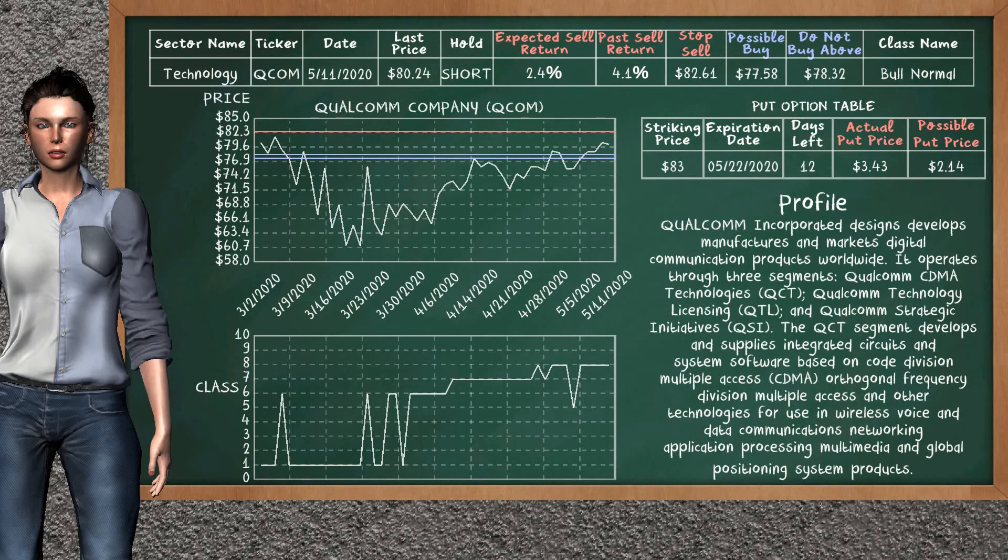Qualcomm Company was a previous top sell alternative. Today, our analysis is suggesting to continue holding it short. You can observe that Qualcomm Company is a bull normal class. In the past, it has given an average sell return of 4.1%. You may expect now a sell return of 2.4%. We suggest to buy it at a maximum price of $78.32, but we expect a possible buy price of $77.58. We suggest to stop selling if the price is $82.61. On the put option table, Qualcomm Company has a striking price at $83. The actual put price is at $3.43, but we expect a possible put price at $2.14.